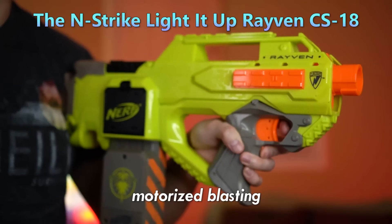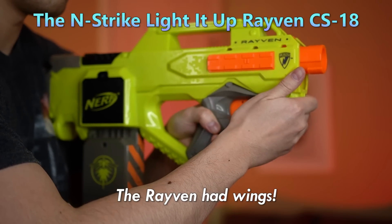Bullpup design, motorized blasting, luminous magazine — the Raven had wings.